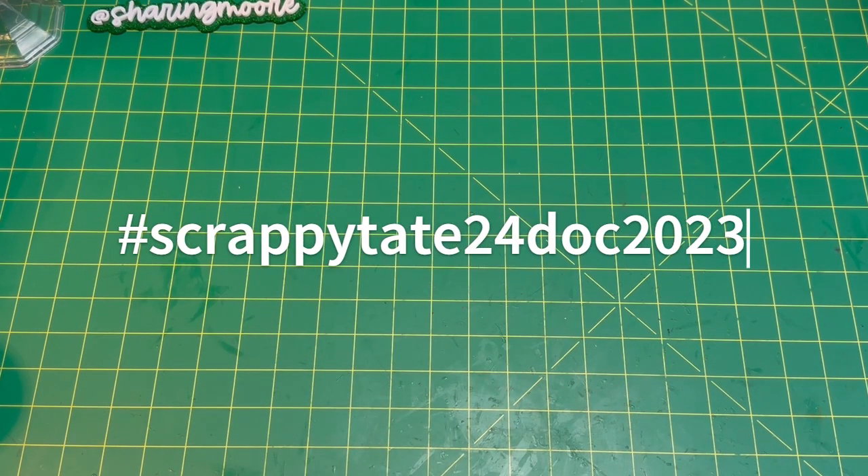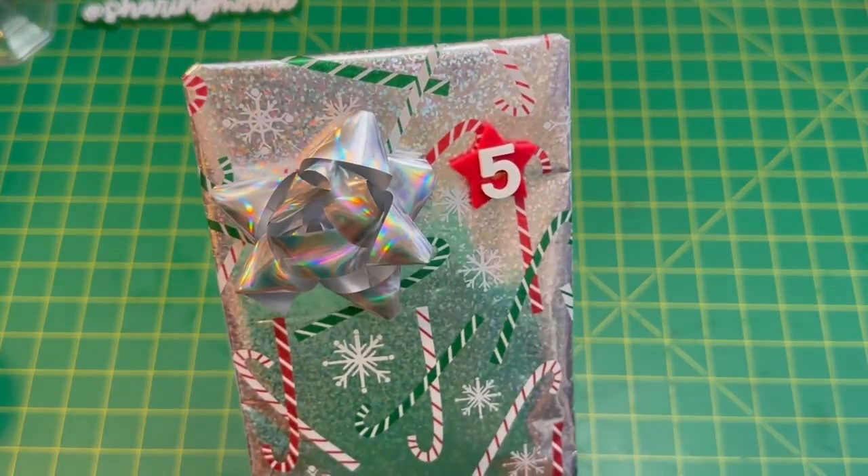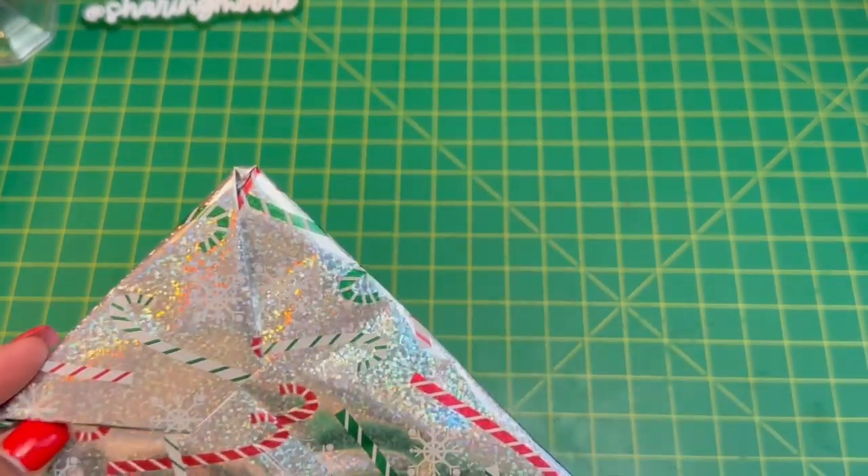Hey y'all, welcome to my channel! Thank you so much for joining me for another 24 Days of Christmas with Scrappy Tate — this is the hashtag we're using. In today's video I'll be opening up gift number five, wrapped in this glittery snowflake paper with candy canes and an iridescent bow with the number five.